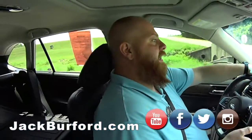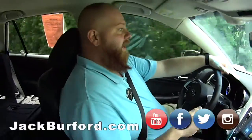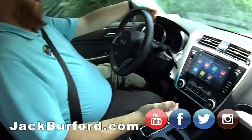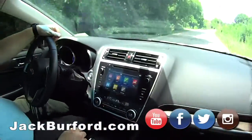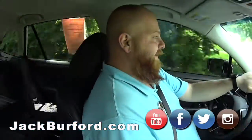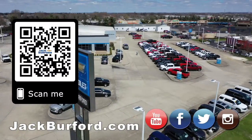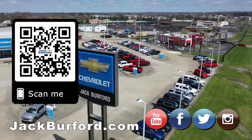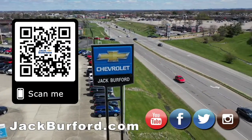What's everybody need to do? You need to check it out at jackburford.com — all the social media: Facebook, Twitter, Instagram, and YouTube. Come in, go on one of our free test drives. You can take this one, have fun in it, and then take it home with you. A walkabout on the Outback, mate! Why would you buy a vehicle anywhere else? Make sure to visit us at jackburford.com and subscribe to our YouTube channel.